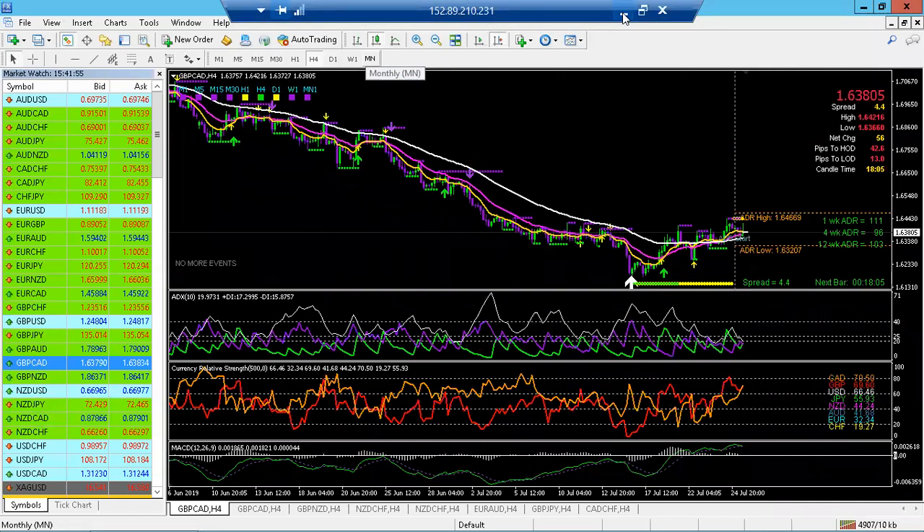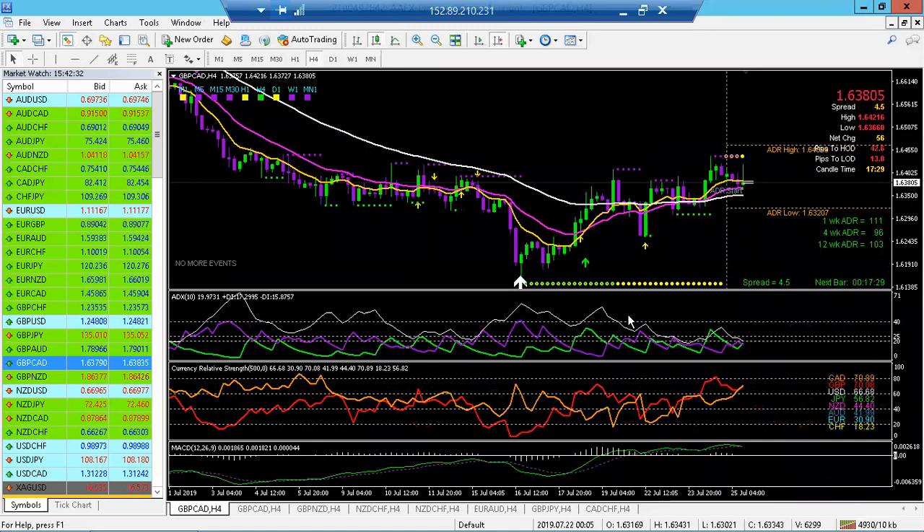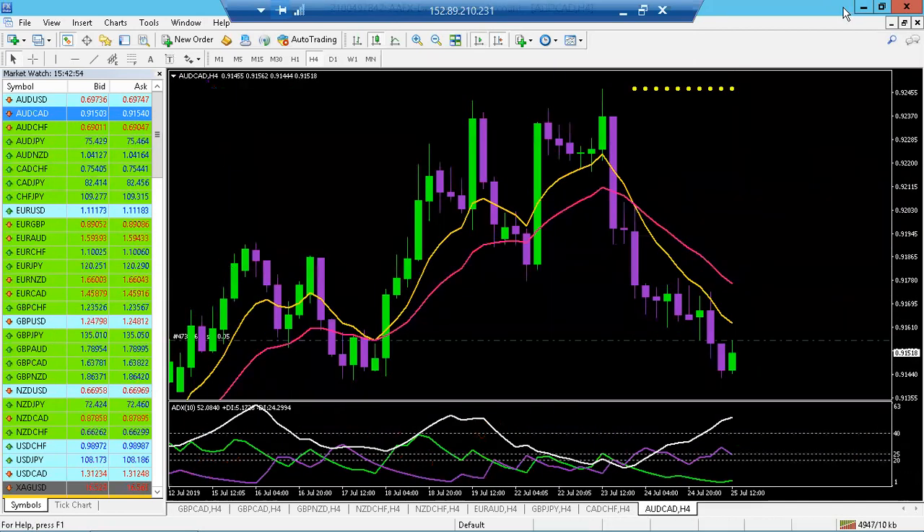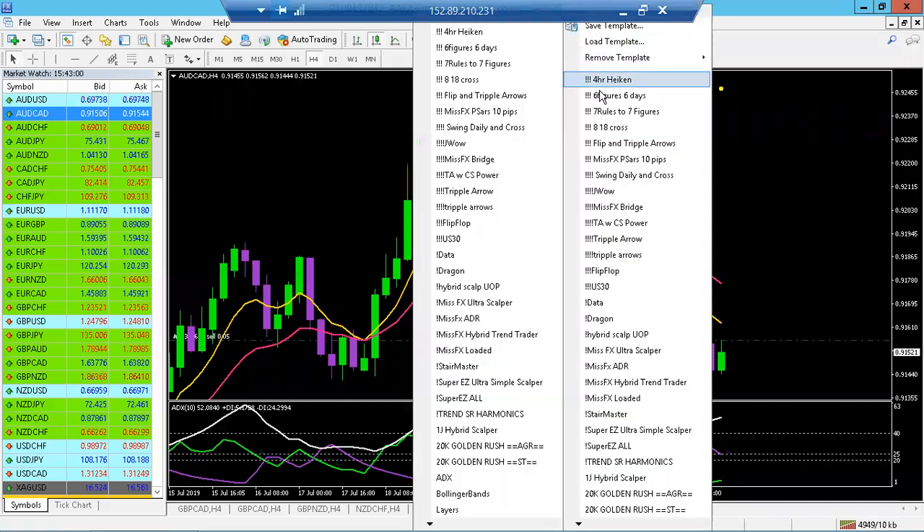Any other questions? Henry has two questions. His first is about the 10-pip flip-flop strategy: do you do any analysis on the four-hour — like wait for the 8 EMA to cross the 18 EMA on the four-hour — before dropping down to the 15-minute? Or do you do all your analysis on just the 15-minute time frame?